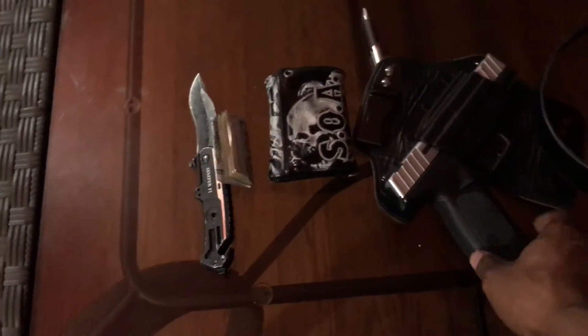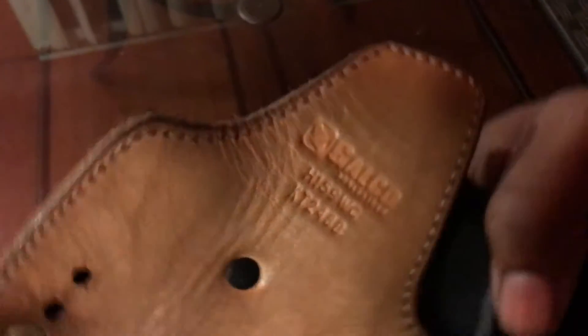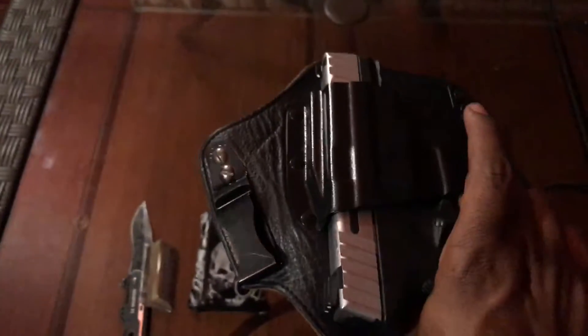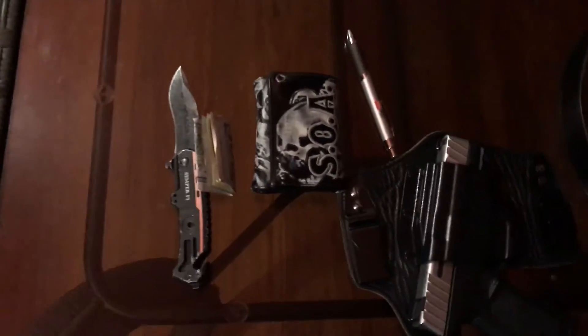It's either this or my Glock 23 inside of this holster. There you go — that's what kind of holster it is. It's comfortable to me. I've had it for almost a year or two.